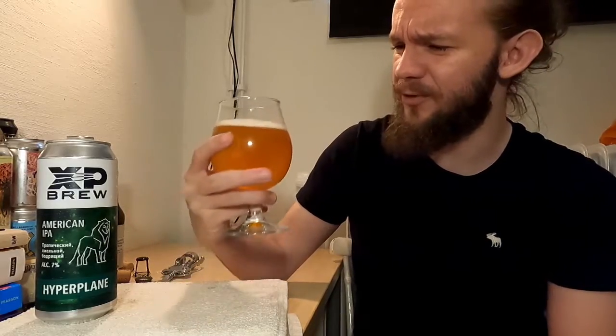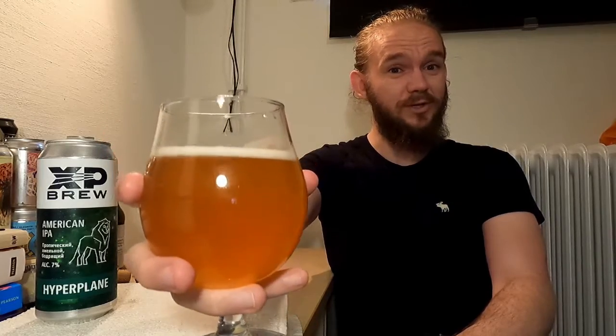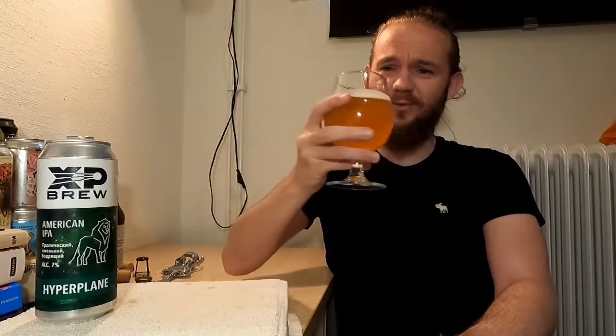Take a little bit of time and enjoy the aroma before you get stuck into it. This is the Hyperplane, a 7% American IPA from XP Brew in Gagarin in the Smolensk region to the west of Moscow. Really cool to have another Russian beer and brewery here on the channel. Sláinte, skål, cheers and Na Zdorovye — let's go for it.